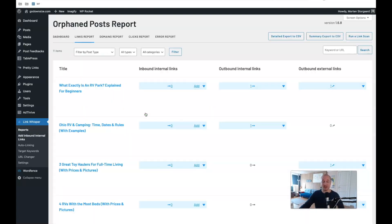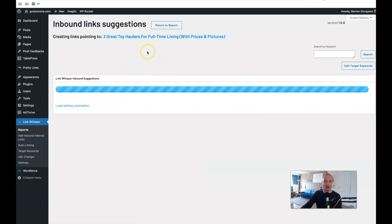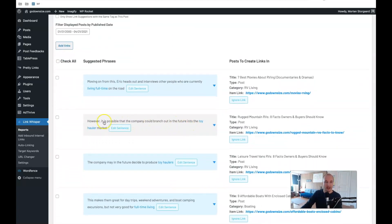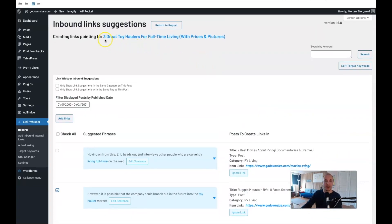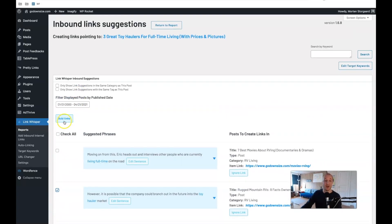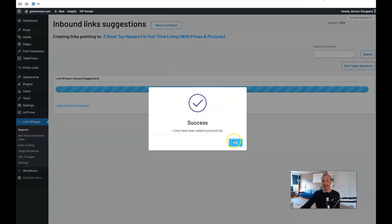So I went in, clicked the report — that's the only thing I've been doing so far. You can see here articles with zero internal links. For example, 'Three Great Toy Haulers for Full Time Living.' The tool found the full-time living connection because I talk about that elsewhere. Here it suggests a sentence where 'toy hauler' could link to that article. I could just click and say the word 'toy hauler' should link to this article, then click 'Add Links.' With one click I could add a handful, 10, or even 20 links if I wanted. So I click Add Links, and now it does exactly that. Pretty cool.